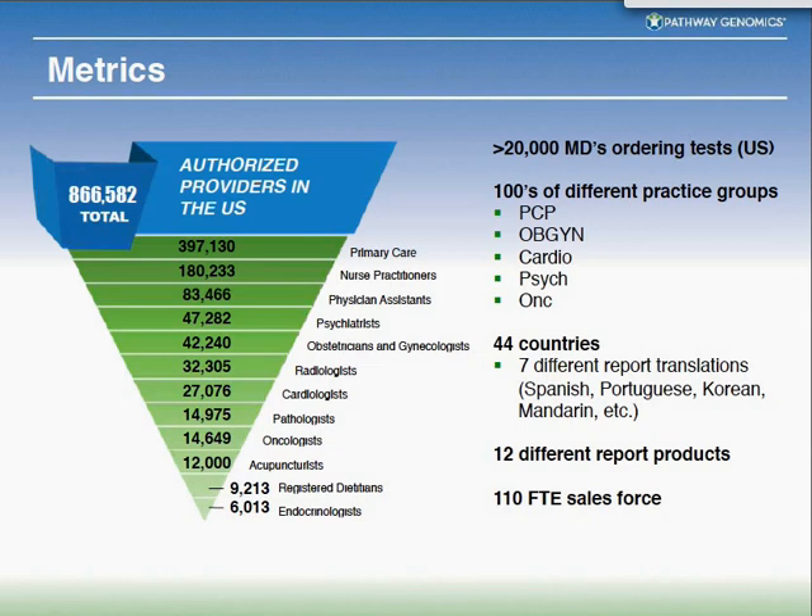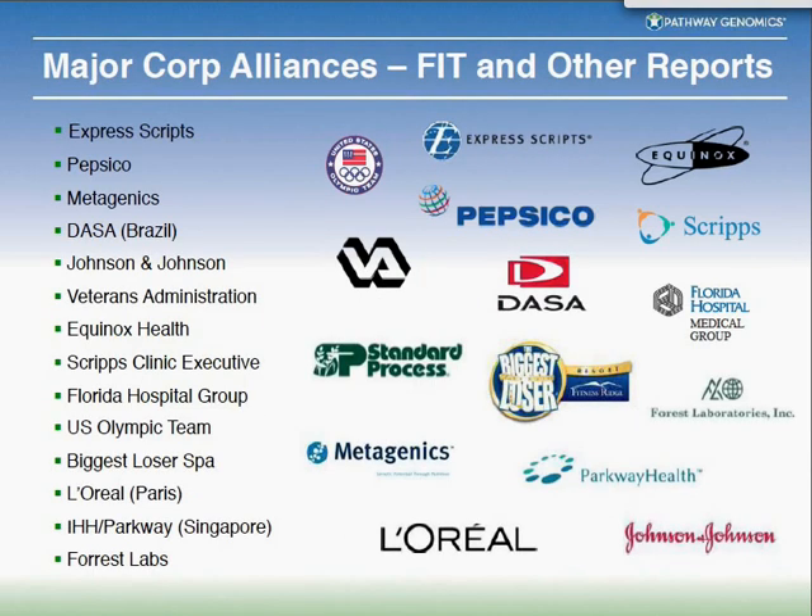We get orders from 44 different countries and translate the report into seven different languages, including Spanish and Portuguese. In the U.S., there are about 800,000 to 900,000 total authorized providers, and we get people from every type of group ordering this test. We have large corporate alliances — including the U.S. Olympic team, Equinox Health (a major health chain), Scripps Clinic in San Diego, and IHH and Parkway Labs in Singapore — all interested in using the test either for their patient populations or for maximizing their employees' health and wellness.